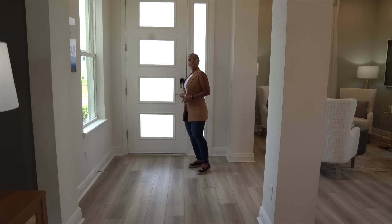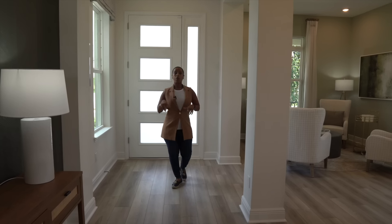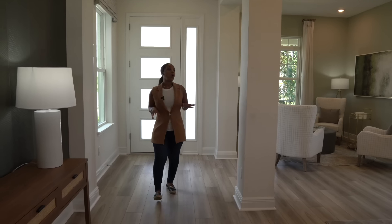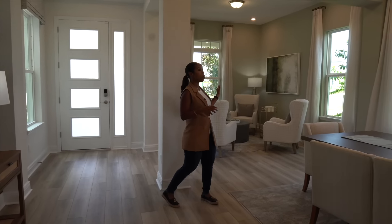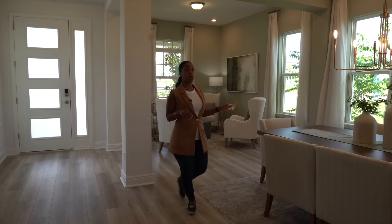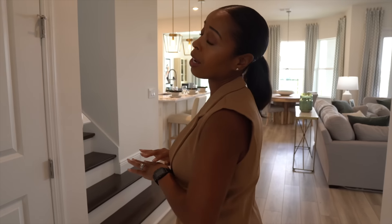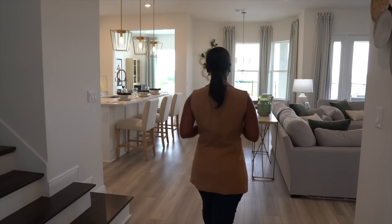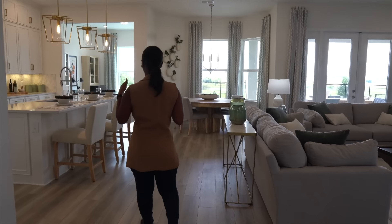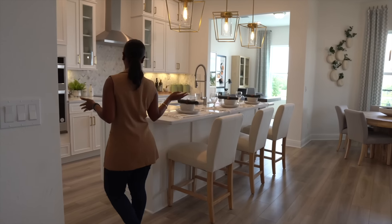As you walk in you will notice your tray ceilings along with your vinyl flooring throughout. Over to my left you have a seating area along with a transitional space for your informal dining. One of the amazing things about this particular home is that the first floor does not include any bedrooms. As you come in, you will notice that you're opened up into your kitchen that opens into your family room area.